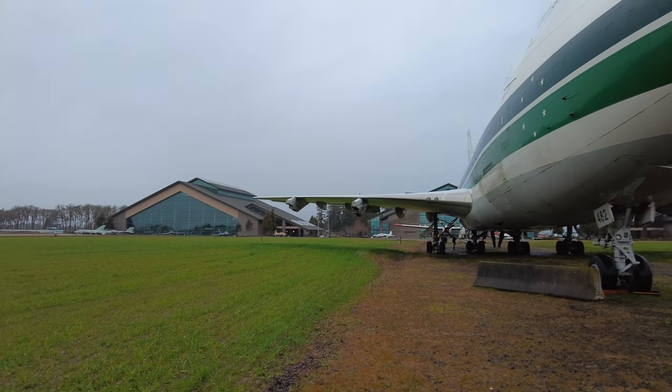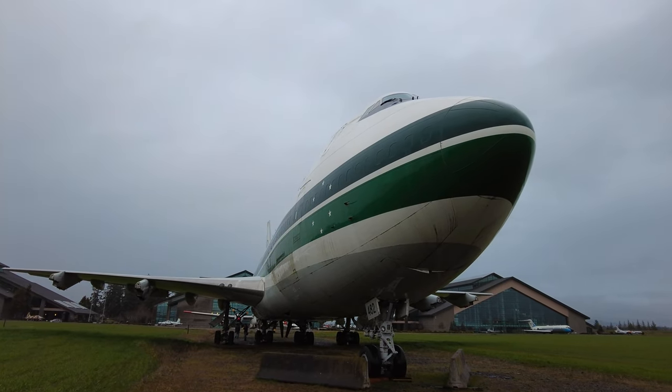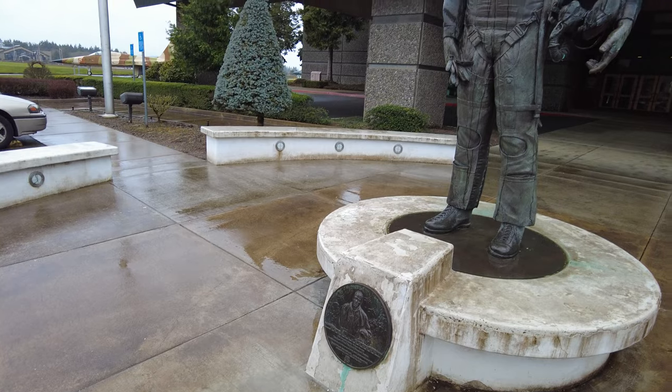Hello and welcome. I'm Alex, your virtual guide on this tour through time here at the Evergreen Aviation and Space Museum in McMinnville, Oregon.